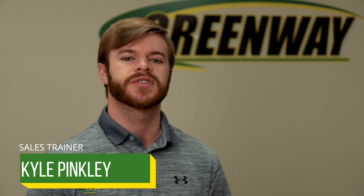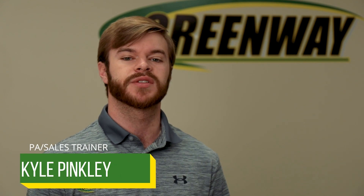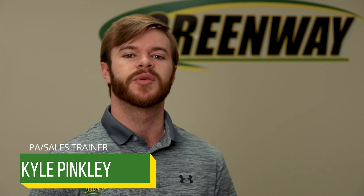Hello, everybody. My name is Kyle Pinkley, Precision Ag and Sales Trainer here with Greenway. I'd like to welcome you to our Tech Talk. Today, we'll be highlighting John Deere planters and some industry-leading technology options that come on these planters — everything from our brush belt seed delivery system to the many planter performance upgrade kits that you can get to bring newer technology to your older model Deere planter.